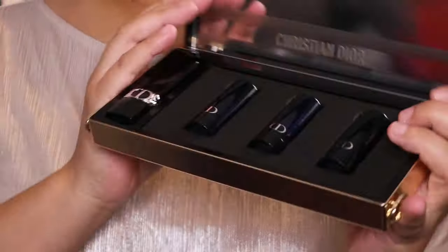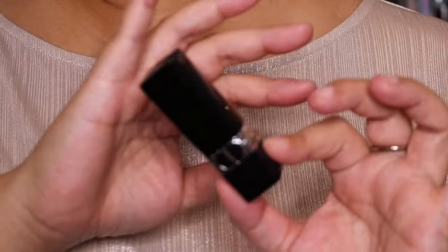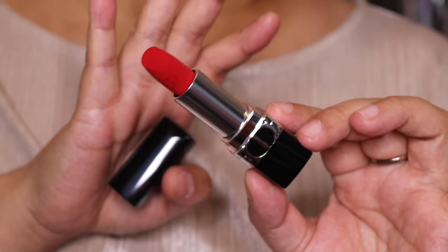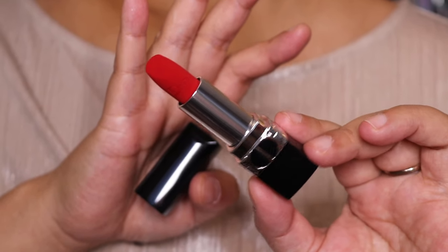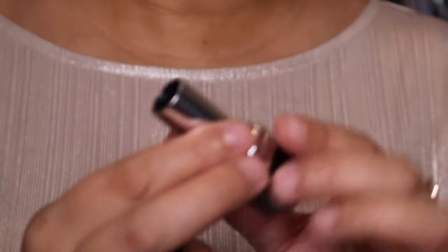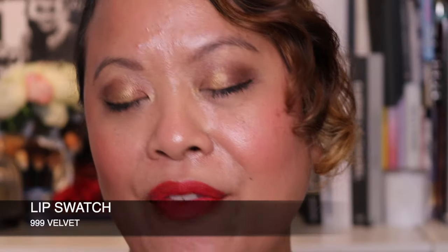These are all the shades — absolutely gorgeous. The first one is 999 Velvet, which is one of Dior's best-selling shades. I think this is probably one of the best red shades you're going to get — very Christmassy. It has a velvet texture and it's stunning. The red interior kind of reminds me of Christian Louboutin shoes with the black and red contrast. This is the refillable one — it's easy to remove and this is their signature color, 999 in velvet.